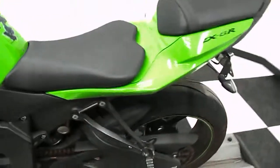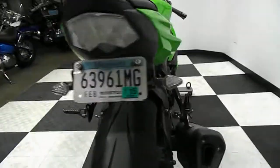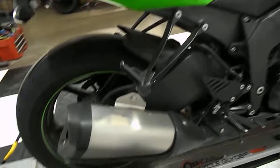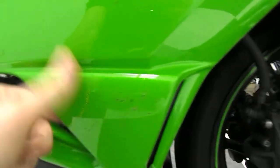Other than that, the paint on this bike's in pretty good condition. It does come with the fender eliminator. It does have a few marks on the right-hand side fairing here.